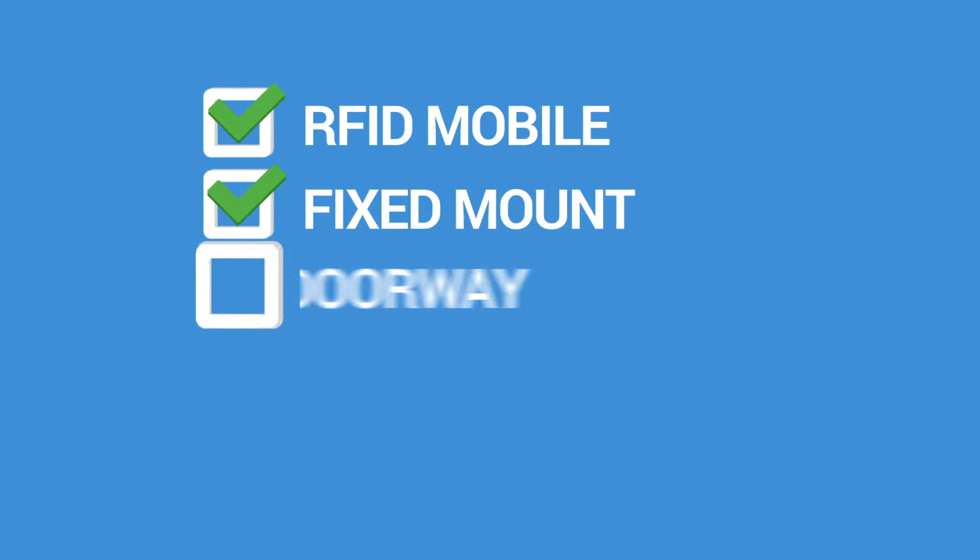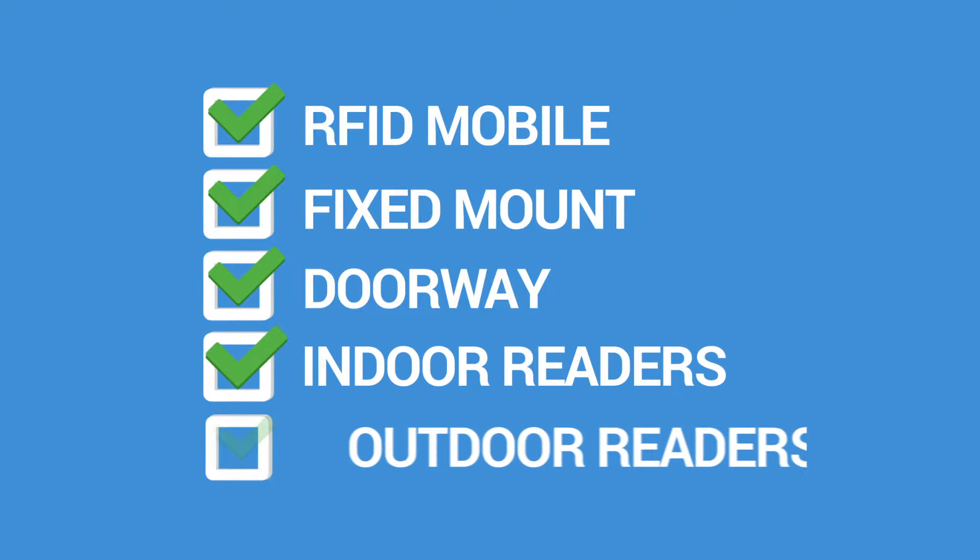We also support RFID mobile, fixed mount, doorway, indoor and outdoor readers.